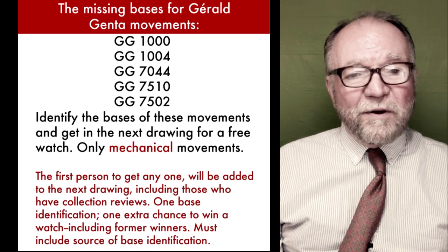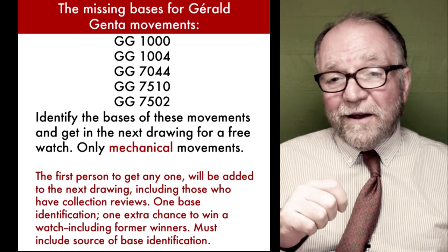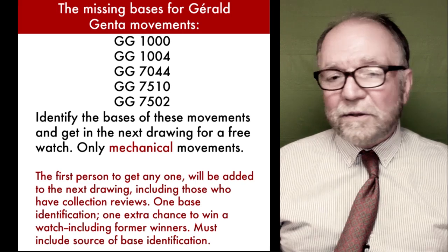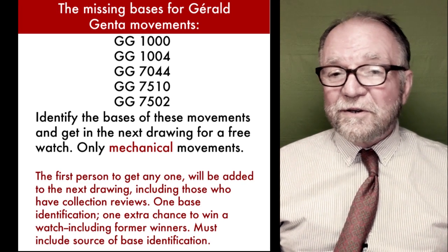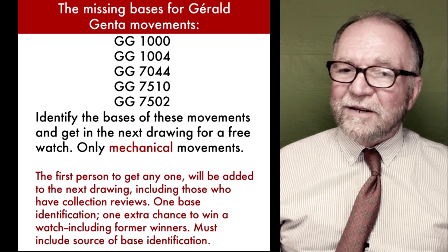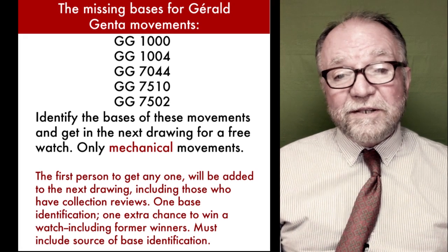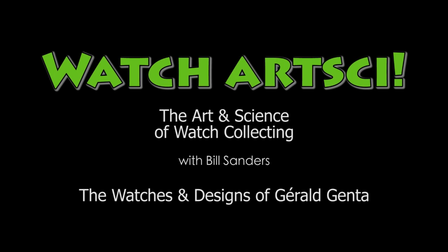This is also an invitation to subscribe if you like. I'd love to hear from you and what you think, especially if you have any experience with Gerald Genta watches. Bill Sanders for Watch Art Sci, the Art and Science of Watch Collection. Hope to see you Sunday.